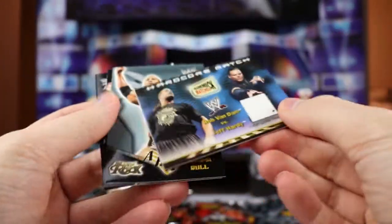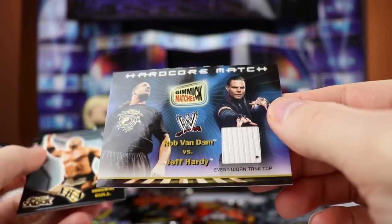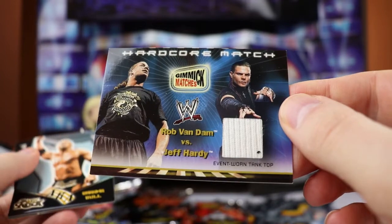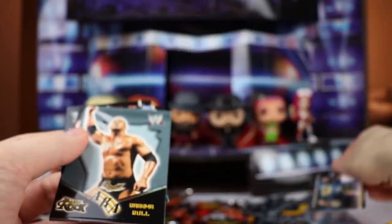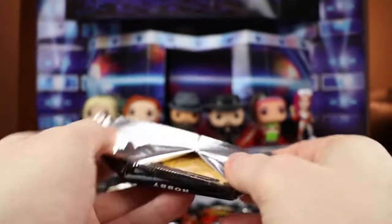We have The Rock and in pack twelve is going to be our other hit. This is a Hardcore Match - Rob Van Dam versus Jeff Hardy - and this is an event-worn tank top. I'm assuming it's Jeff Hardy because it's on the Jeff Hardy side. Authentic event-worn tank top by Jeff Hardy. So 12 and 7 right now for the hits. Brahma Bull, Stacy Keebler, Jazz, Molly, and Tori Wilson. We're still looking for the John Cena.